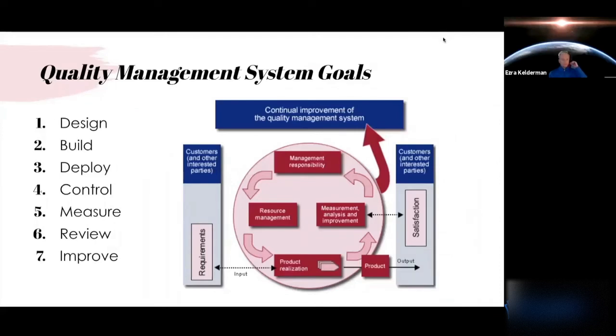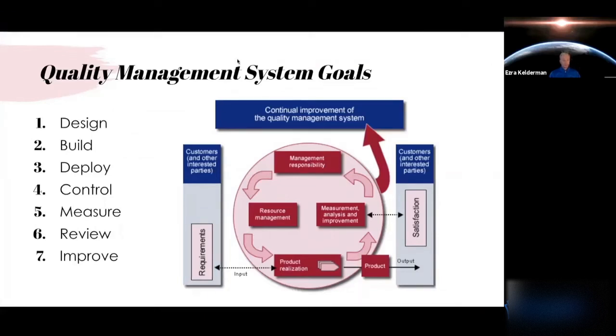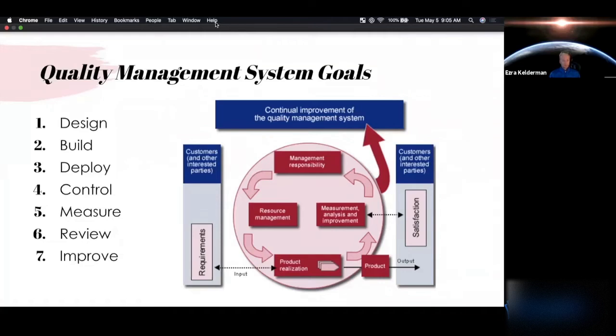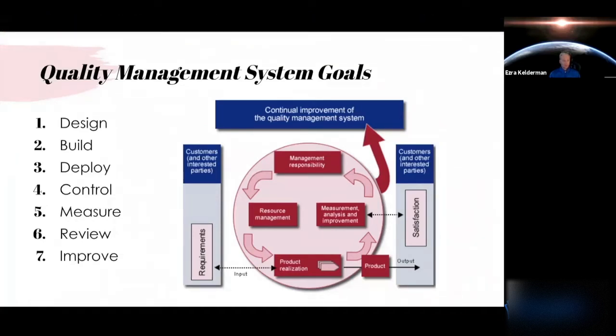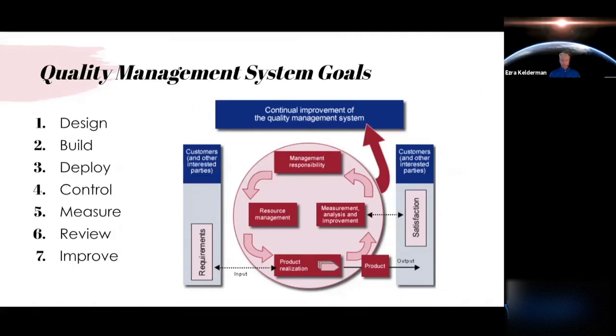We'll talk about the basics around quality systems and dig into what's specific with FDA and ISO. The concepts you'll see around a quality management system — on the left you see a list format: design, build, deploy, control, measure, review, and improve. Quality systems follow a lifecycle much like your product does. Within that concept, you have to look at how your organization responds and how that drives your product, because everything's focused around safety and effectiveness while trying to meet the regulations supporting your quality system.